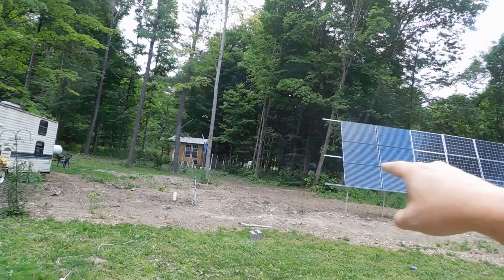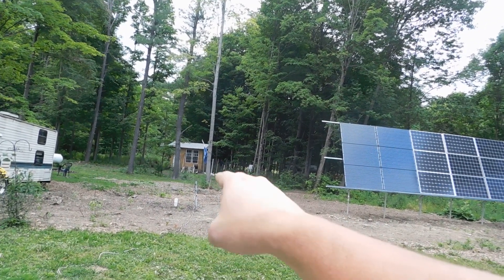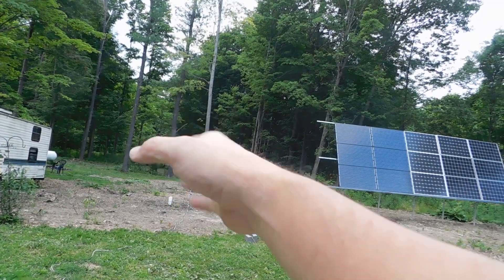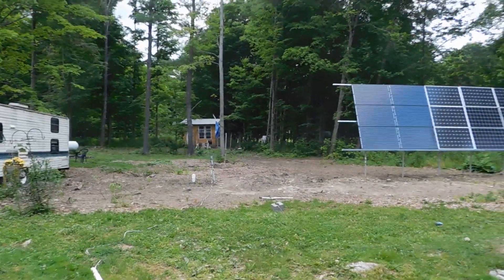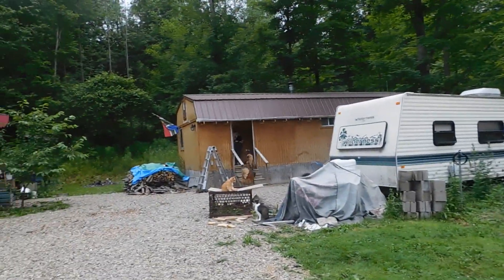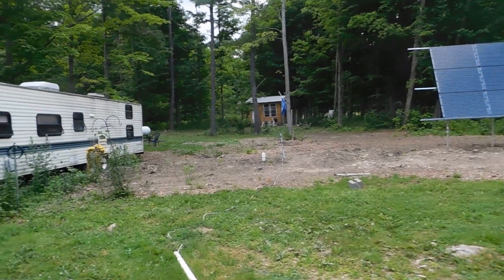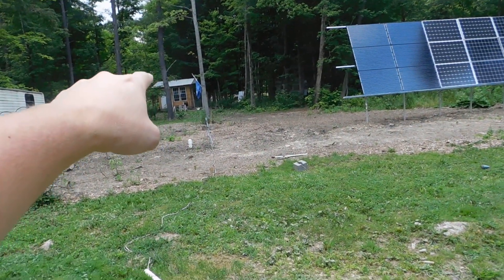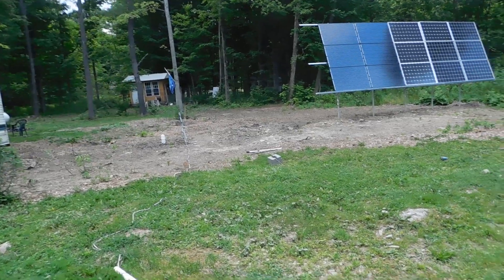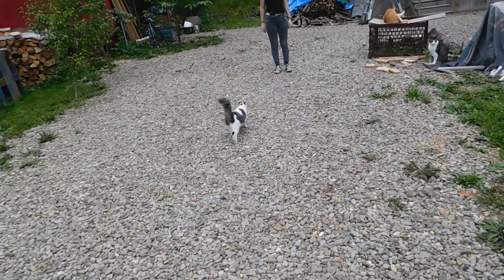When we did the trench for putting in the solar rack, we discovered a spring on this side that was weeping in and filling up the trench. So that other pipe you see is us collecting that spring water — it's another way of collecting water.